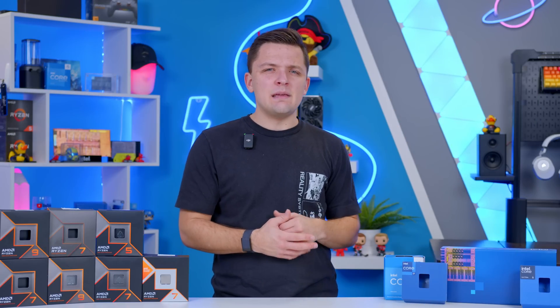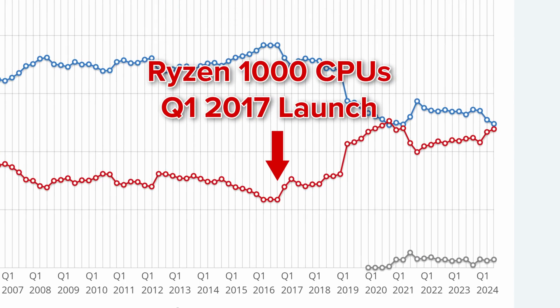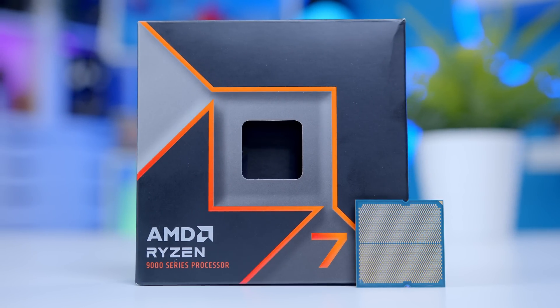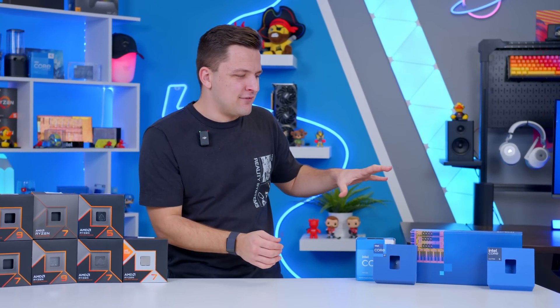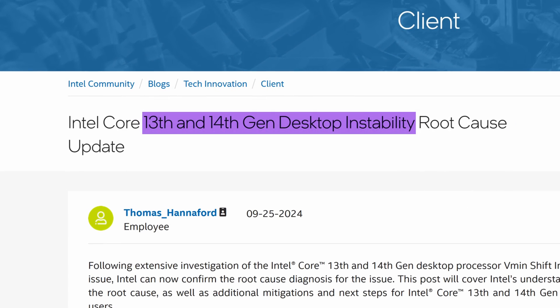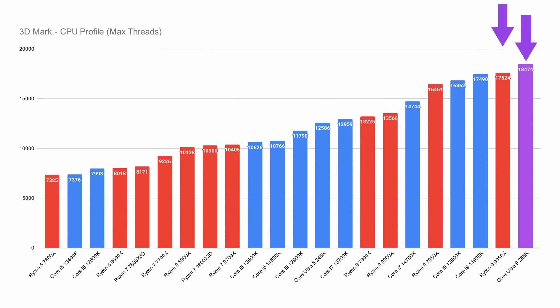For a long time Intel dominated the CPU market and killed AMD as far as market share was concerned. But all of that changed a few years ago when AMD launched their Ryzen lineup of processors. The latest Ryzen 9000 and previous gen Ryzen 7000 lineups have been hugely successful. Intel on the other hand have had issues with their 13th and 14th gen lineup suffering their fair share of problems, and their latest Core Ultra lineup — basically a rebranded 15th gen — hasn't helped Intel a great deal either. The only area Intel seemed to win out is on multi-core performance for those who need the most cores possible for things like video editing or streaming.